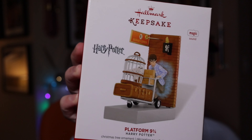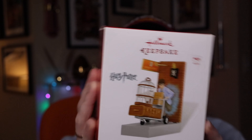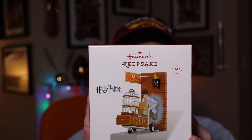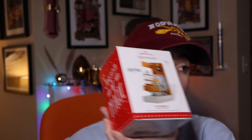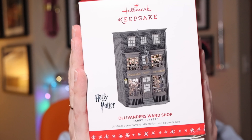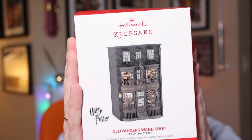Jumping to 2015, we have Platform 9¾ — a beautiful design where Harry's legs appear to be missing, going through the barrier, which I love. Press the button and you hear dialogue from the classic scene. It's battery operated — I took all the batteries out to preserve them. Again $24.95, though this one's box got really banged up.